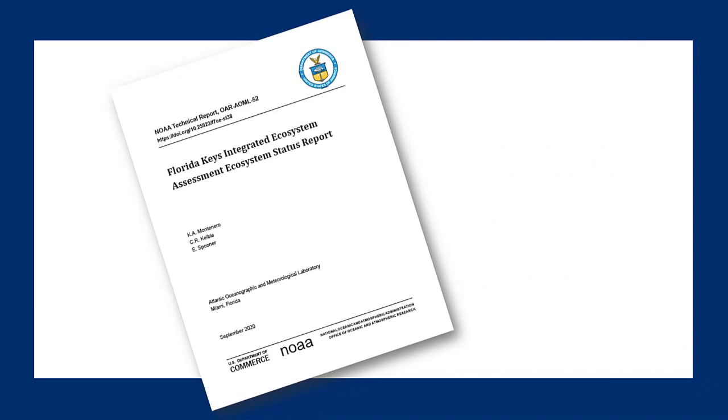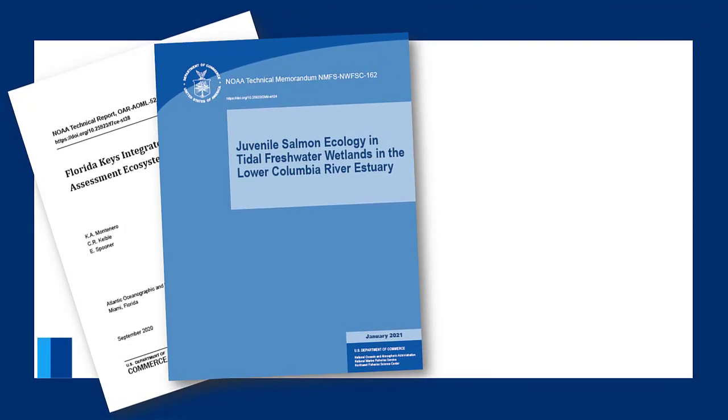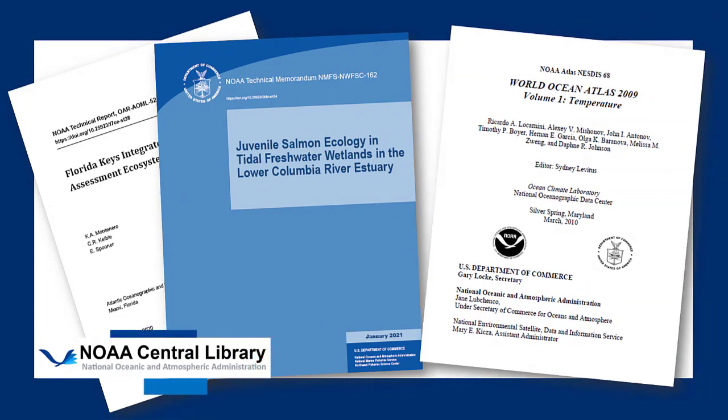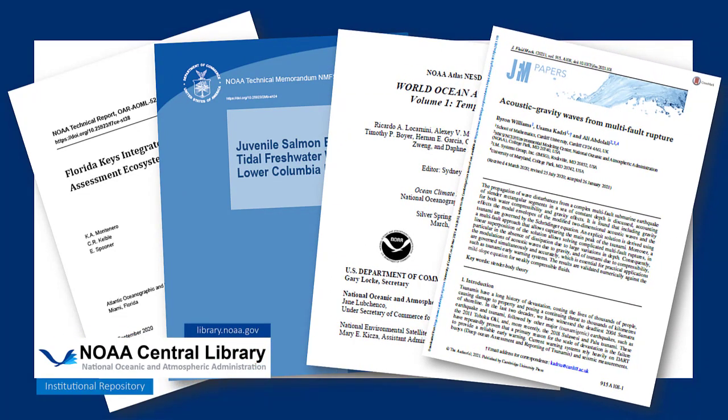These include NOAA technical reports, NOAA technical memos, NOAA atlases, professional papers, other NOAA publications, and peer-reviewed journal articles with one or more authors employed by or who have received funding from NOAA.